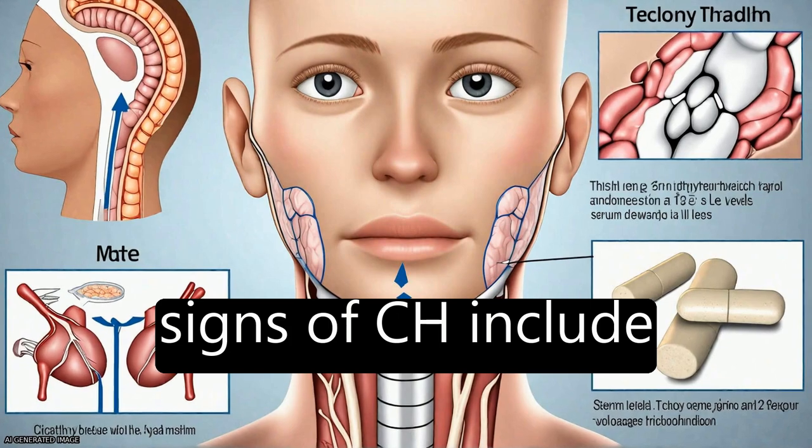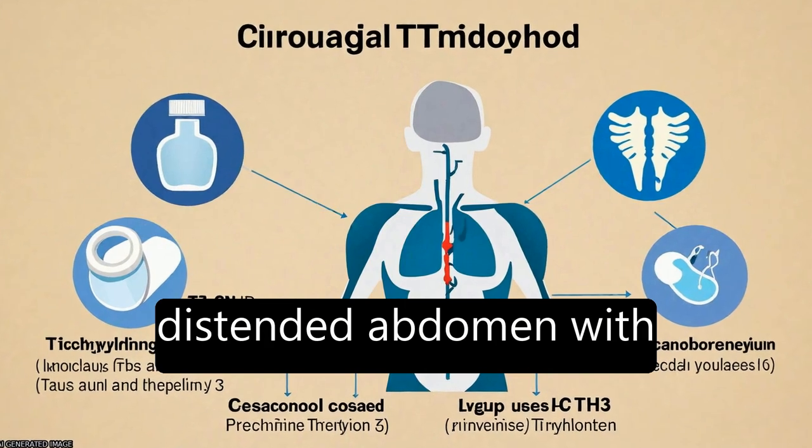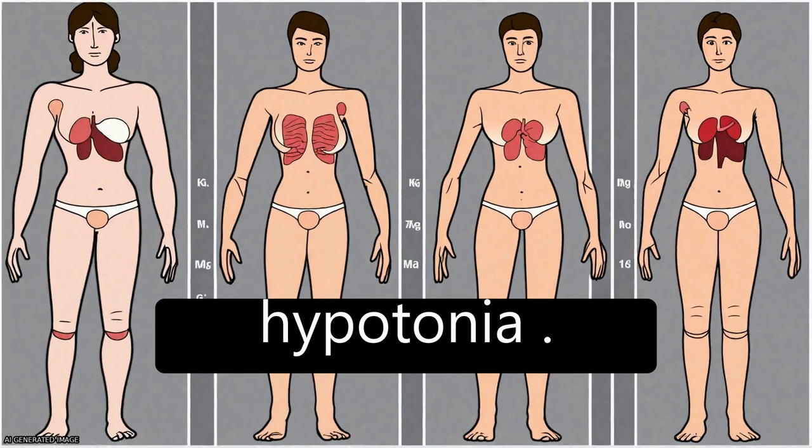On examination, common signs of CH include myxedematous facies, large fontanels, macroglossia, a distended abdomen with umbilical hernia, and hypotonia.